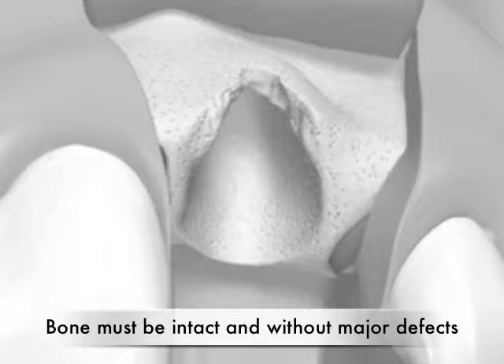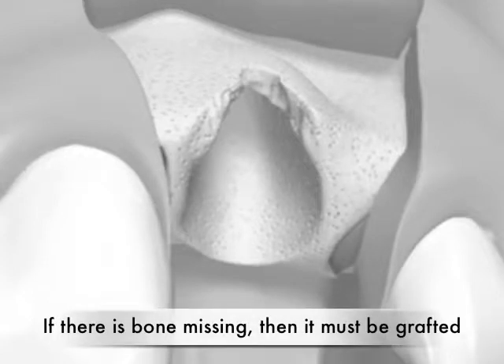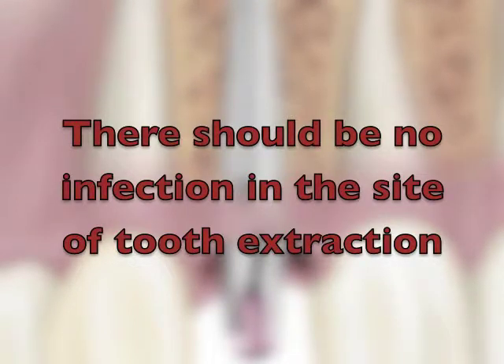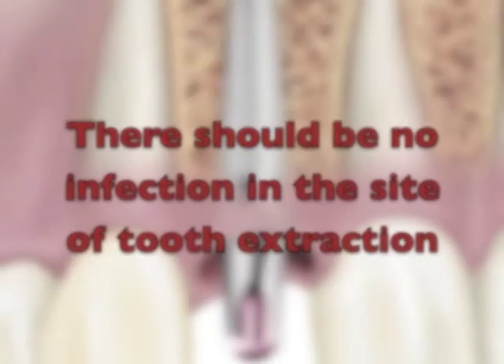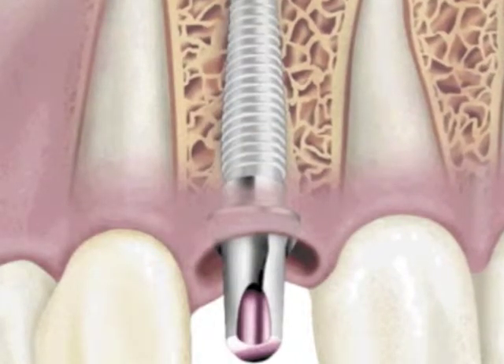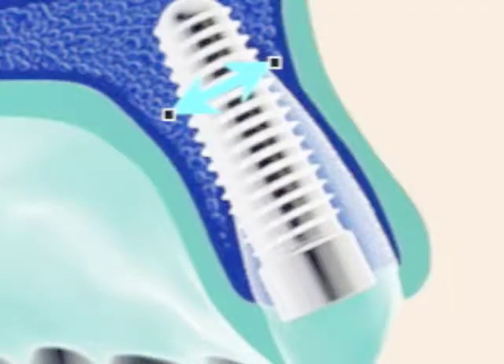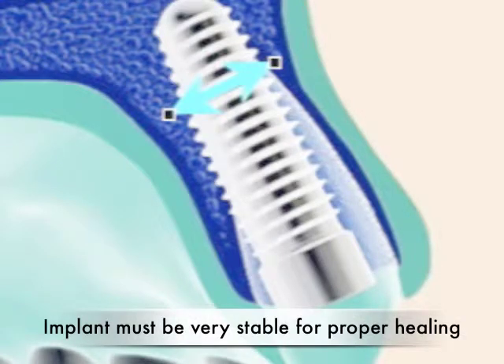Second, the bone that surrounds the extracted tooth, which will ultimately support the implant, must be intact. There should be no major bone loss or defect. In the event that there is bone loss following extraction, it is best to graft the site, restore the bone, and then place the implant at a later time once it's healed. Third, there should be no infection or pus present at the time of extraction, as implants placed in infected areas have high failure rates. Fourth, the diameter of the extracted tooth should be relatively smaller than the implant being placed, ensuring direct bone-to-implant contact and good implant stability.